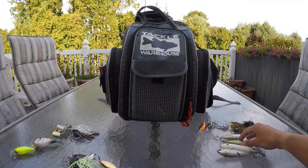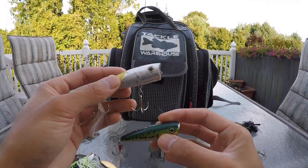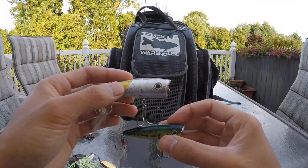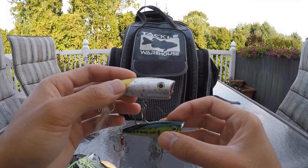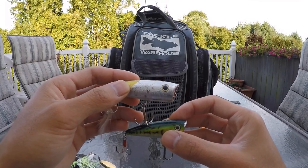Whenever I see bass busting on a school of shad, the first bait I reach for is a popper. I throw it out to wherever I see the activity and let the ripple settle before I start my retrieve. If I don't get hit on the pause, I'll pop it, pause, pop it, pause — and more often than not, after the first two to five pauses, I can get one of those schooling bass to explode on it.